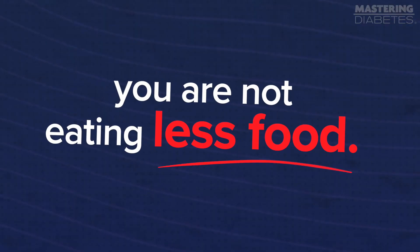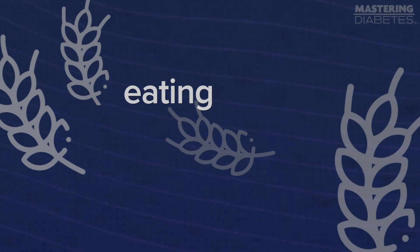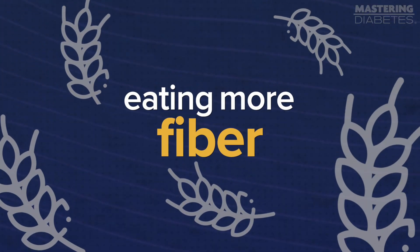But let me be clear. When you're eating less fat, you aren't eating less food. You're eating just as much or even more. And speaking of more, one thing we definitely recommend is eating more fiber. When you hear the word fiber, what do you think of? Probably poop. But now after watching this video, you can also think of low blood sugar.